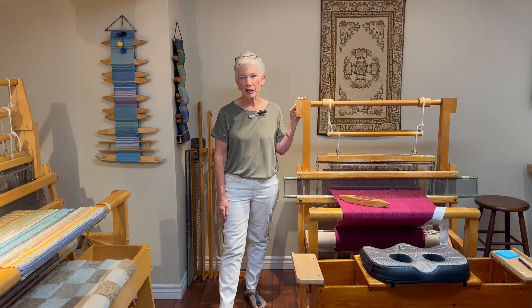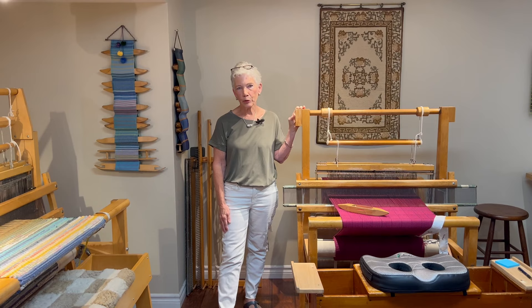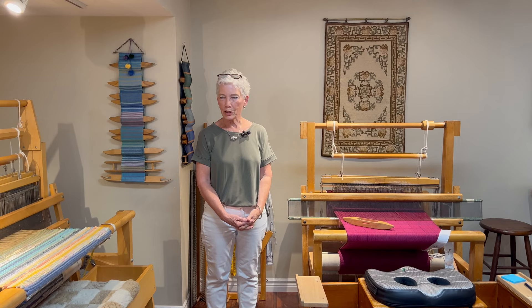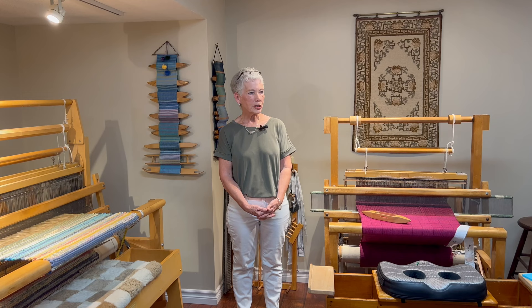I'm Gladys Sinclair and welcome to my weaving studio in Waterloo. This is one of my favorite rooms in the house. I have lots of finished weaving projects down here, but I also have lots of rug hooking and needlepoint and paintings that I've done over the years, and it's just filled with lots of memories. So it's a great spot — put on some good classical music and there's no better place to be.